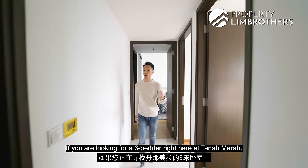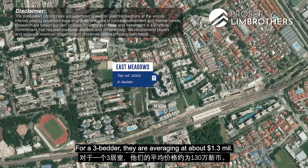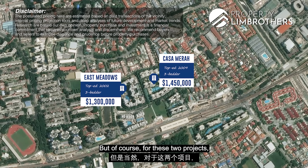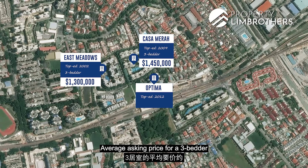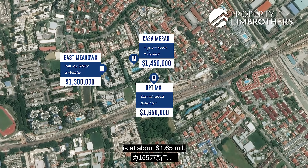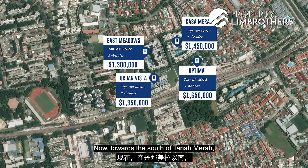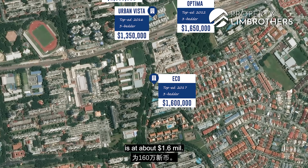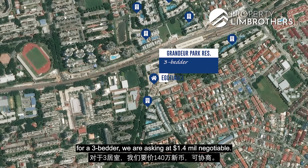Let's look at options if you're considering a 3-bedder in Tanah Merah. East Meadows, TOP 2002, averages about $1.3 million. Casa Merah, TOP 2009, averages about $1.45 million — though these two have slightly larger 3-bedders. Optima, TOP 2012, averages about $1.65 million. Urban Vista, TOP 2016, is at about $1.35 million. To the south, ECO, TOP 2017, averages about $1.6 million. The Glitz, TOP 2016, is at about $1.45 million. For our unit at Grandeur Park Residences, the 3-bedder is asking at $1.4 million, negotiable — brand new and ready for immediate move-in.